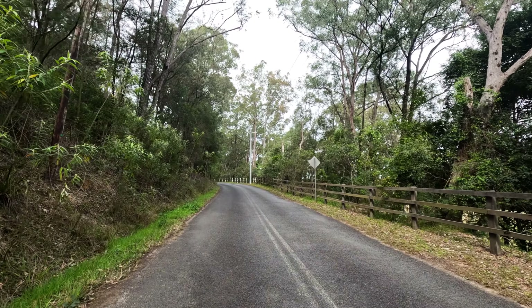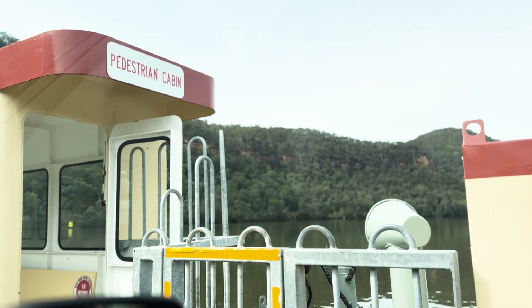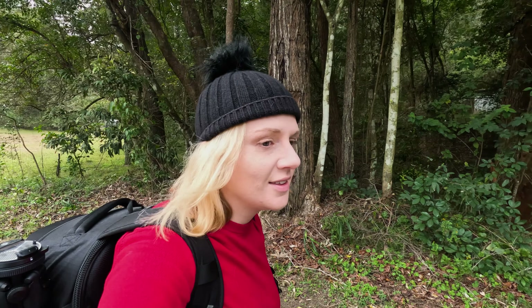I've just done the hour and a half drive up to Wiseman's Ferry. I caught the car ferry over and I'm about to start the convict trail.